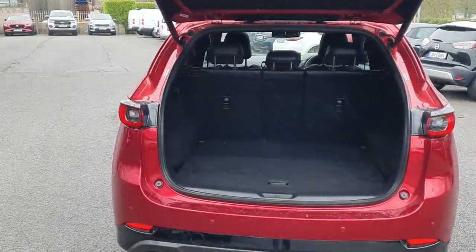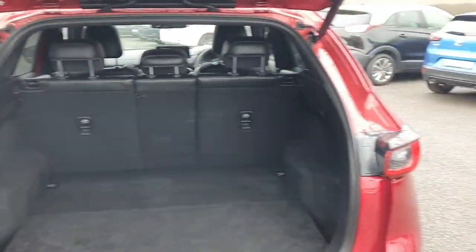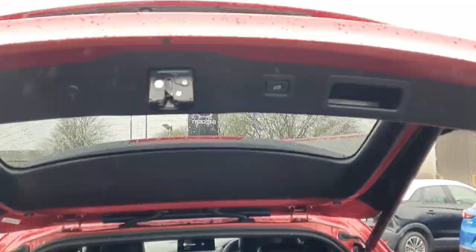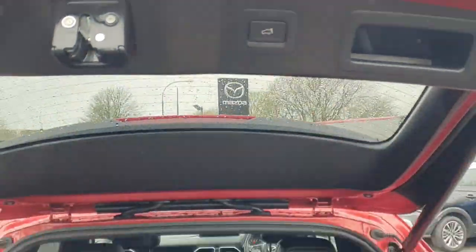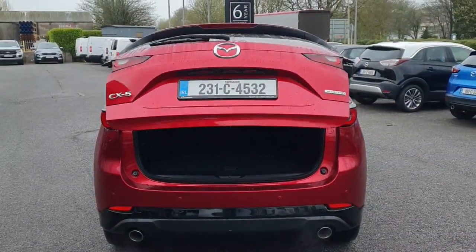A very handy feature. You can see in the back of the boot there's plenty of room — a lot of space. The seats can also go 60-40, and if you want to close the boot you can just press this button here and it goes down on its own.